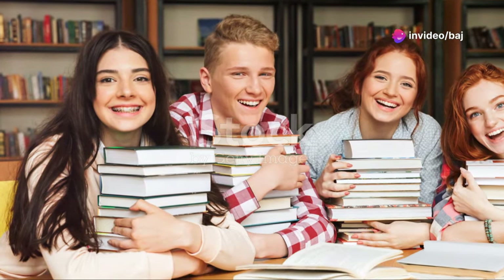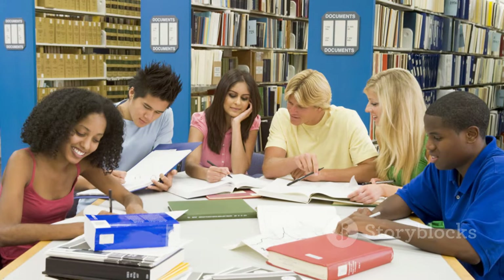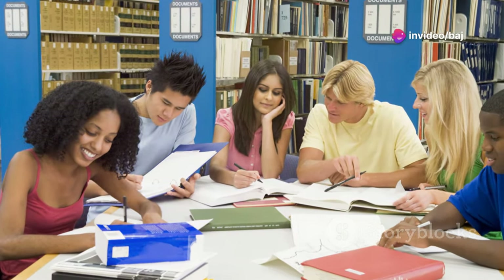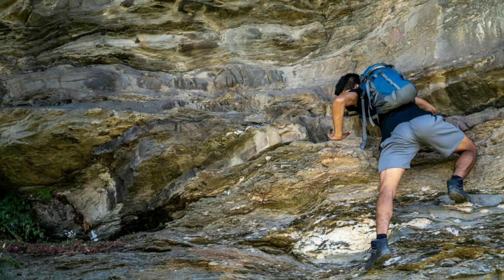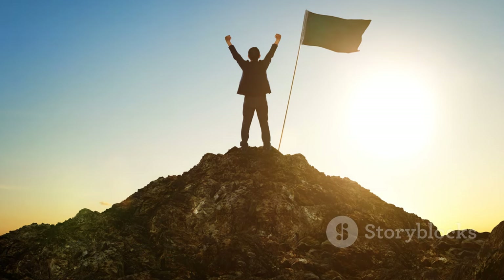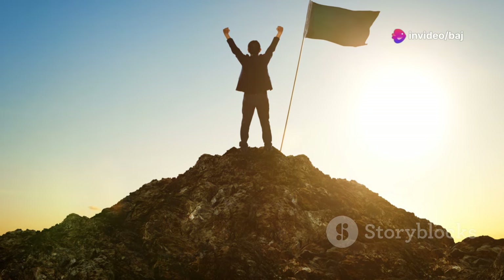Hello there, future IELTS champions. Welcome to your journey of mastering the IELTS Reading Test. This is a crucial step in achieving your dreams, whether they involve studying at a prestigious university abroad or landing that dream job in an international company. The IELTS Reading Test can seem like a daunting mountain to climb, but with the right tools and strategies, you can scale this peak and claim your victory.